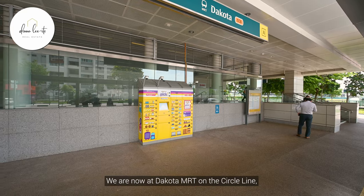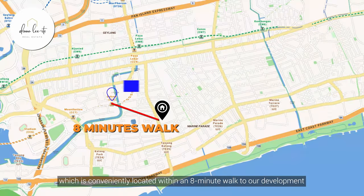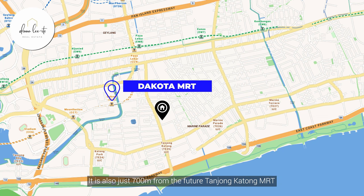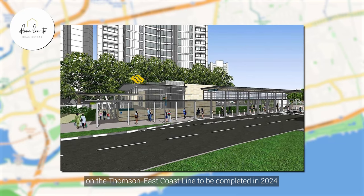We're now at Dakota MRT on the Circle Line, which is conveniently located within an eight-minute walk to our development. It is also just 700 meters from the future Tanchong Katong MRT on the Thomson East Coast Line, to be completed in 2024.